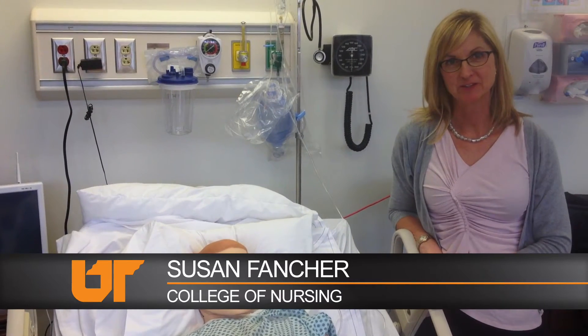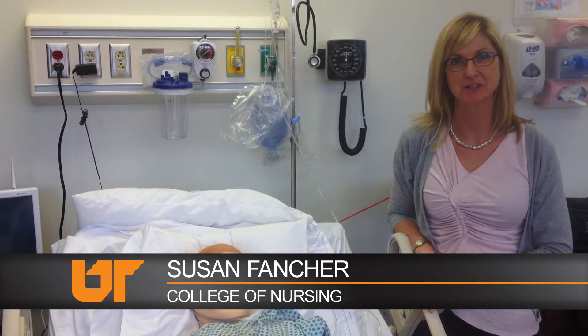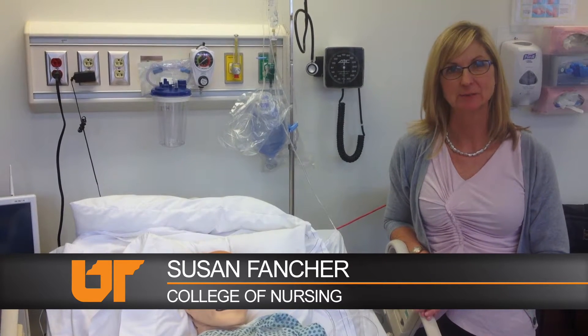Hi, I'm Susan Feature. I'm the simulation coordinator at the HITS lab, the health information technology and simulation lab that is currently in Temple Hall.